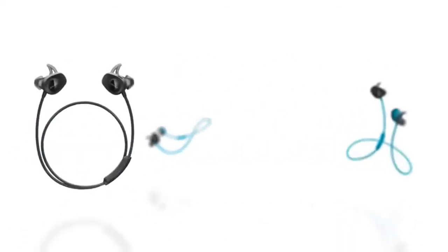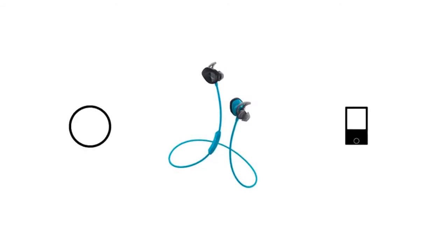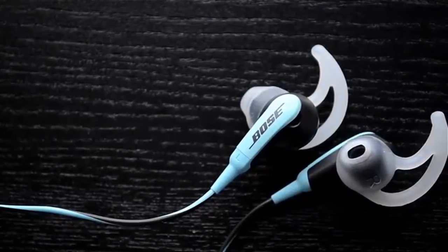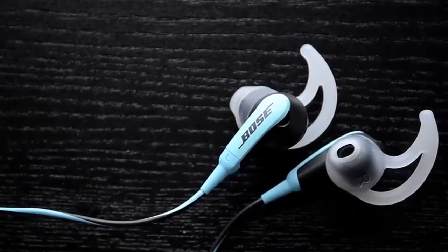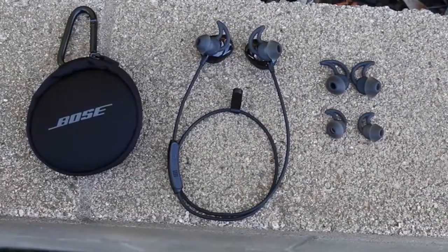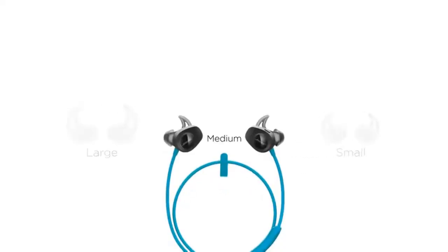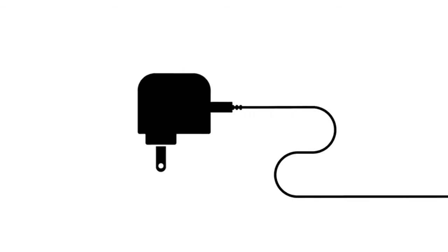Bose SoundSport Wireless. A fine-sounding pair of wireless earbuds, ideal for gym-goers. Comfortable, great-sounding, splash-proof and weather-resistant for sweaty outdoor workouts — these wireless earbuds have it all. They're more versatile than most, thanks to their wingtips to keep them in your ears, meaning you can head for a run and not worry about them falling out. Sound is superb, full of punchy, powerful bass that should get you running that bit faster. They're reliable too, with no issues with the wireless signal and easy-to-use controls.